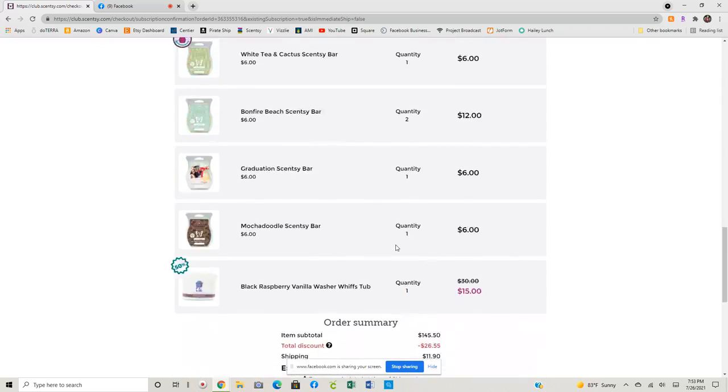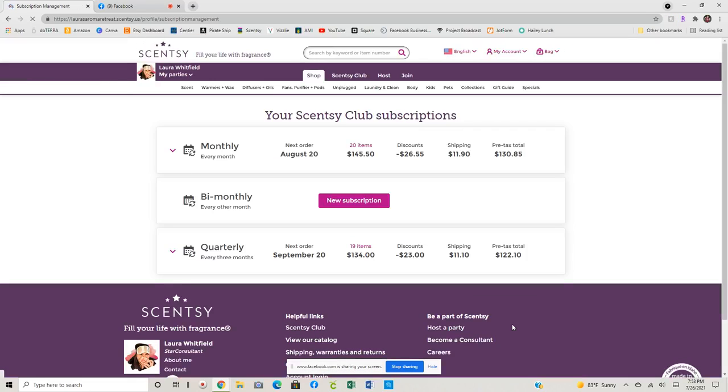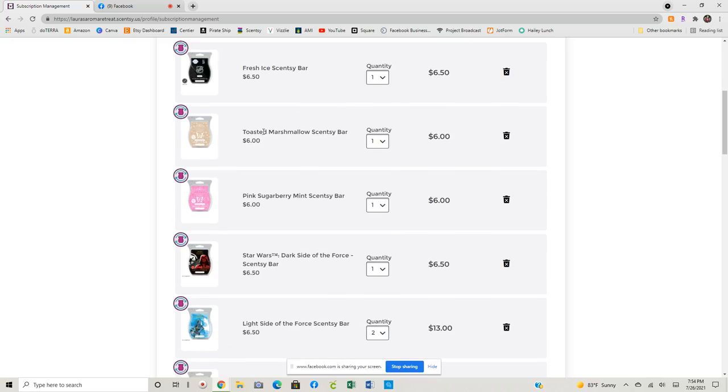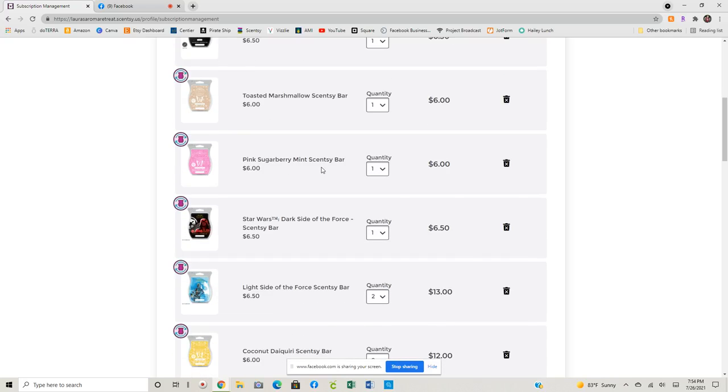Then we will take a quick look at my quarterly club. Quarterly club — I have fresh ice. I did have Gridiron Rush at some point in my club and I think I took it out because I thought I could get it, and then I forgot to add it back before it went back into the vault. But I am hoping that when the NFL mini warmers come around this fall — I think they're coming in like October — that they will bring back Gridiron Rush and I will have to add that to my club because I am kicking myself that I didn't have it. So you can see we've got NFL or NHL Fresh Ice, got Toasted Marshmallow, Pink Sugar Berry Mint is in here, the Star Wars bars.